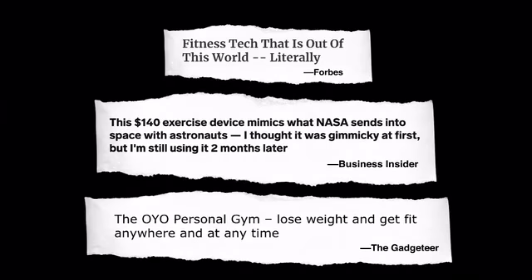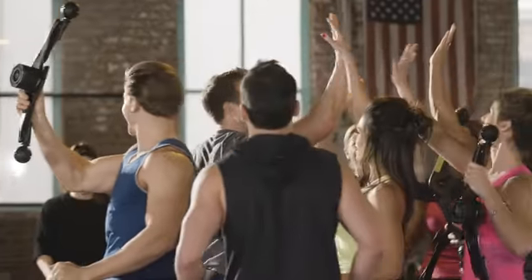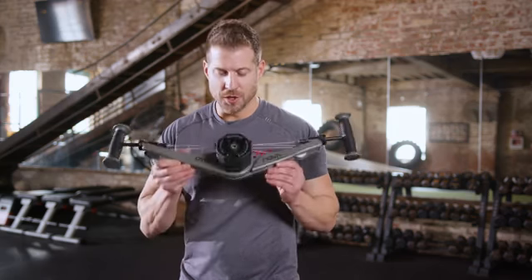OYO Fitness is one of the fastest growing health and fitness companies in the world. Our customers love the OYO Gym — just read their reviews. However, there is one thing everyone's been asking for: more resistance. Well, we listened. And here is our answer: the next evolution of the OYO Gym — NOVA.